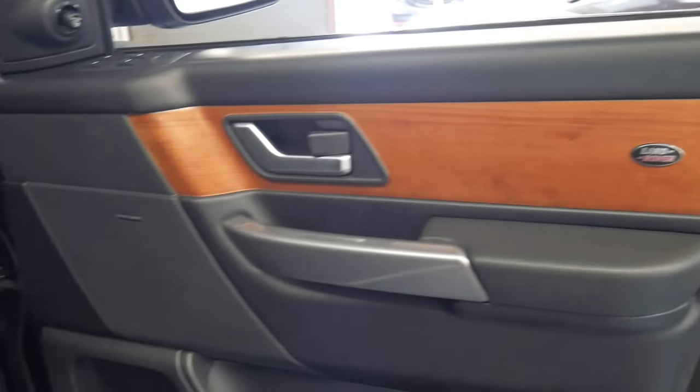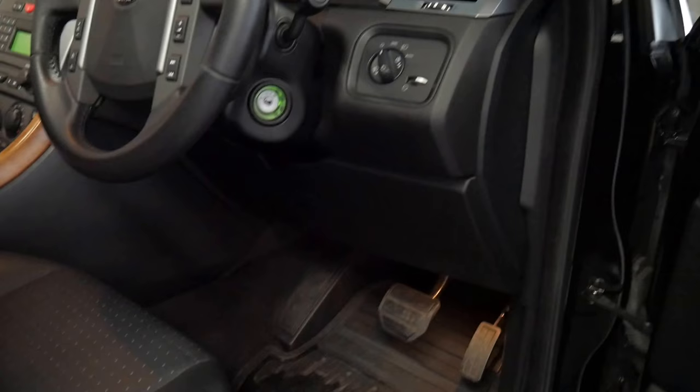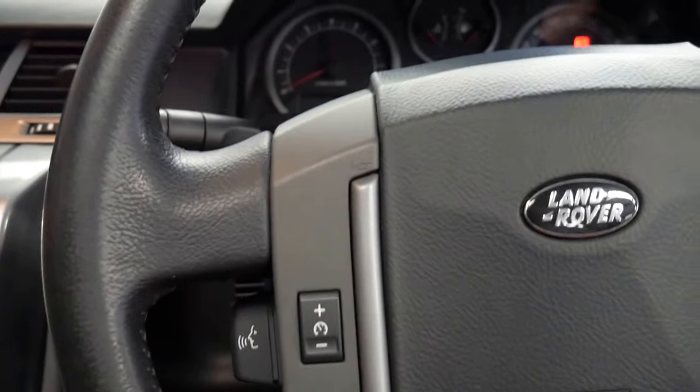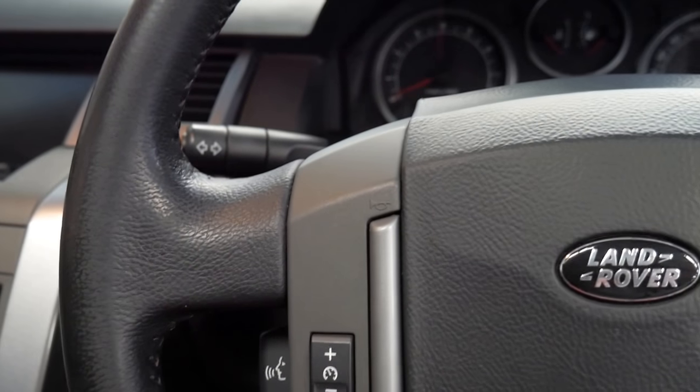You can see the very nice timber inserts, Harman Kardon sound, and it also has side steps which are an option. It's nice to see a Range Rover Sport with timber and a V8 — it is a Range Rover after all.